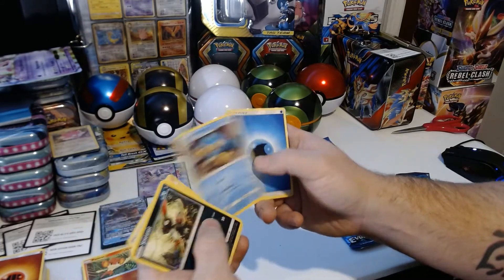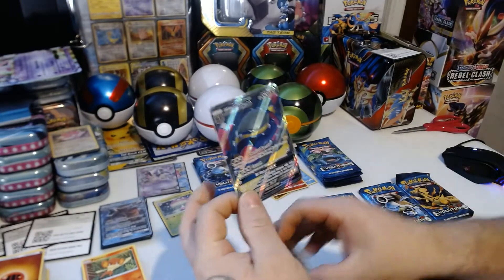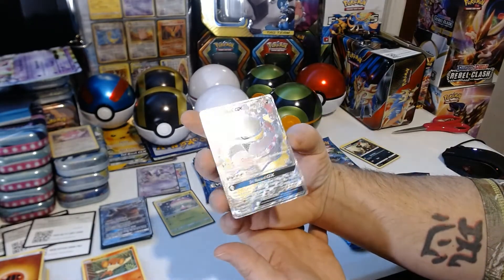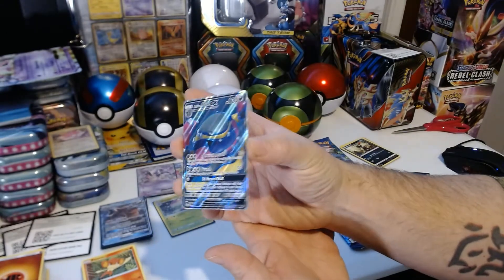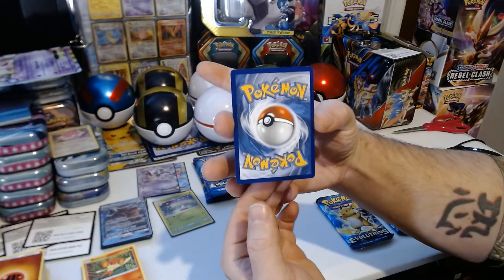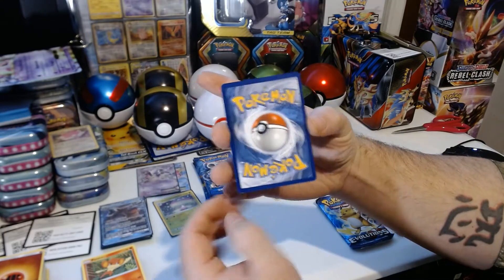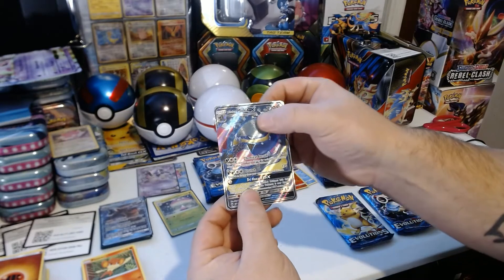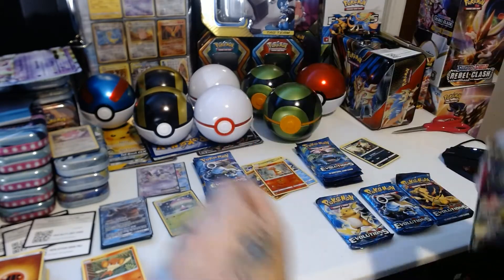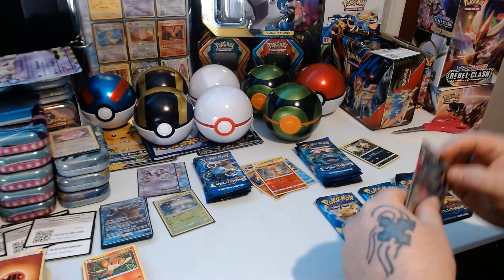Electabuzz — and look at that! Oh my, that is cool — Alolan Muk GX! One of my favorite Pokémon, and that is a very nice addition to this set. A very nice pull, that is pretty cool guys. We're going to set him off to the side for now.